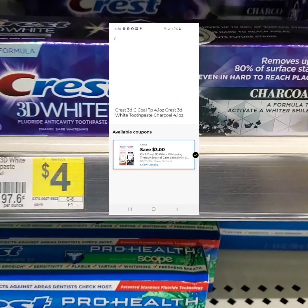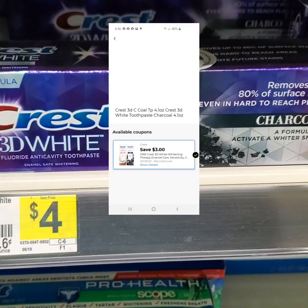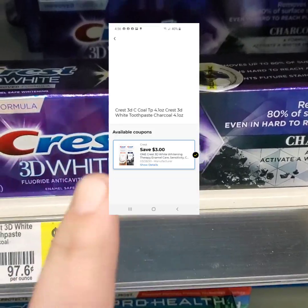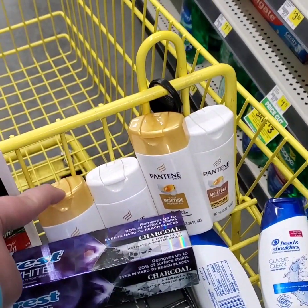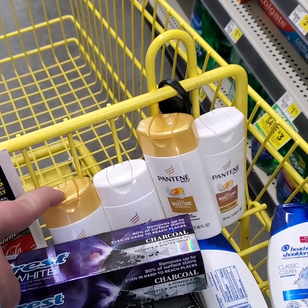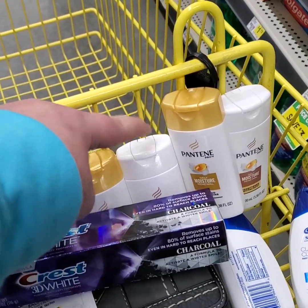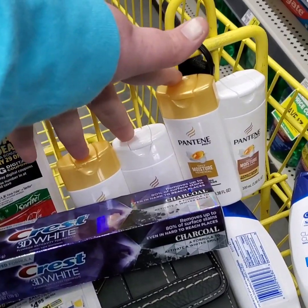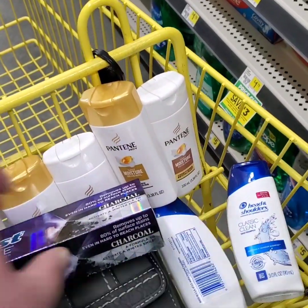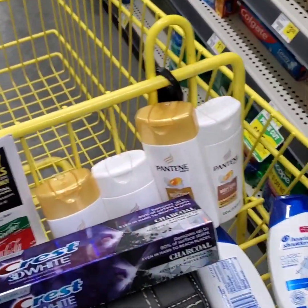Also, the $3 Crest coupon is attaching to the Crest 3D White Charcoal. It is $4 minus your $3 off coupon, making this only a dollar. So far we have a $5 off of three Pantene and a $1 off of one Pantene — that's $6 worth of Pantene coupons. I've got four bottles of Pantene, using the $5 off three and the $1 off one, the two Head & Shoulders, and the Charcoal 3D White Crest toothpaste. I'm going to try all these out for you guys.